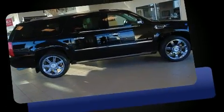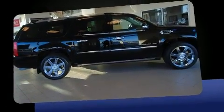It includes power seats, a power rear cargo door, a trailer hitch, and leather upholstery.